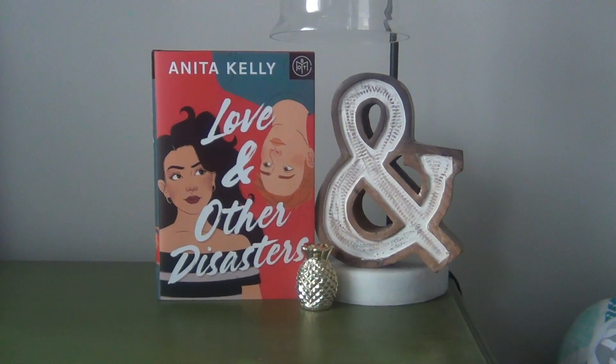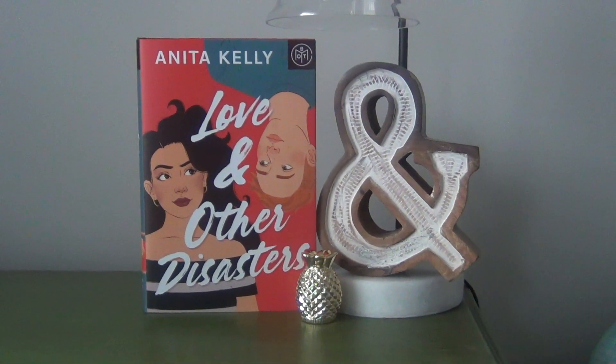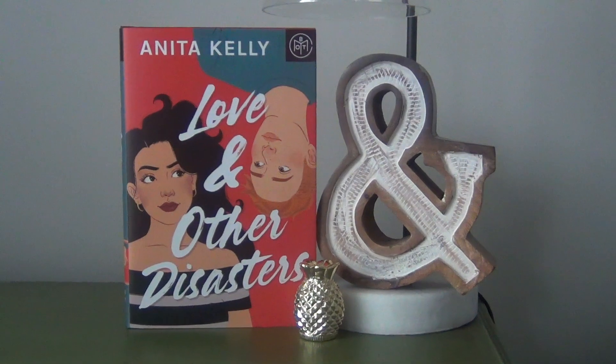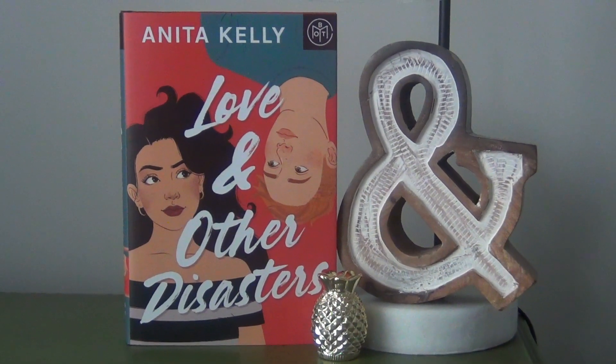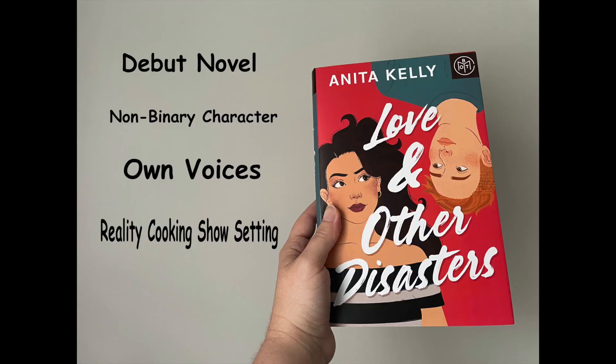The next one is Love and Other Disasters by Anita Kelly. This is an adult contemporary that follows a woman named Dahlia and a person named London, who are both contestants on a reality cooking show. They're both hoping this will propel their careers and create stardom, and they both have very different life experiences. Seeing them come together, forming a friendship and maybe something more — all happening on national television.